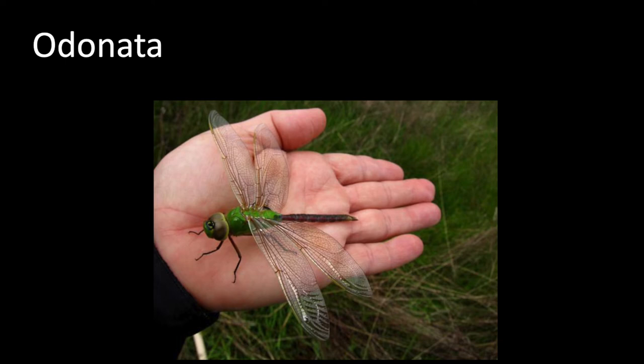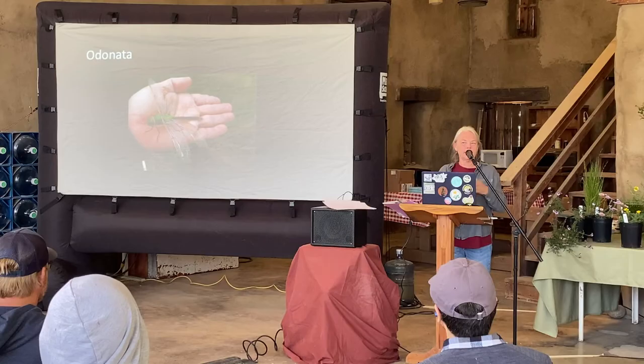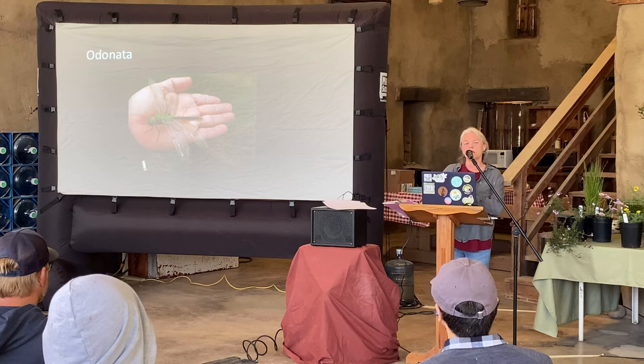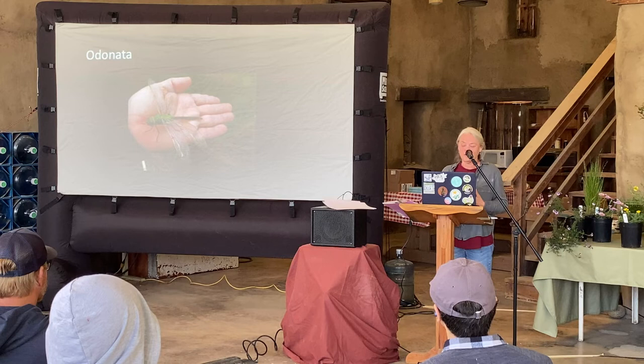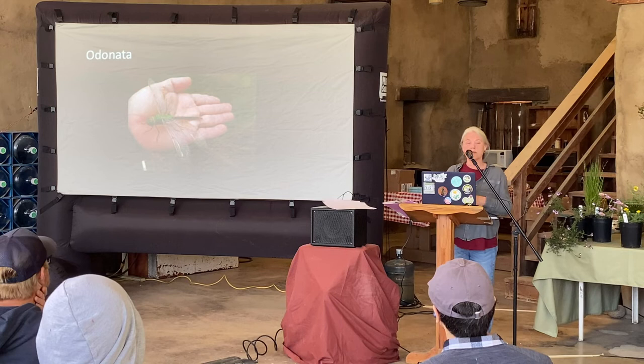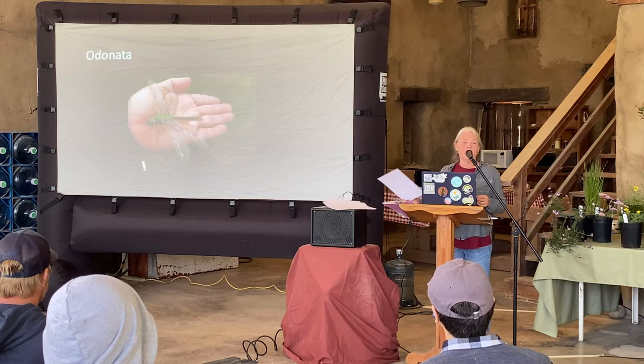Odonata — dragonflies and damselflies. Damselflies tend to stay pretty close to water, but dragonflies will range widely and are just as much fun to look at in your garden as hummingbirds. They will eat their weight in mosquitoes daily, and the larvae eat mosquito larvae. They're a really fantastic garden bug — an unrecognized hero as far as I am concerned.